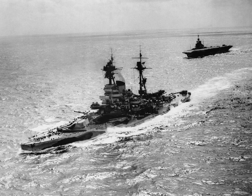By the end of the war, almost 3,000 Allied ships — 175 warships and 2,825 merchantmen — had been sunk by U-boats.